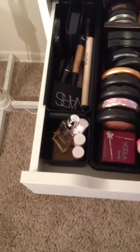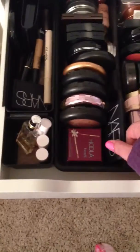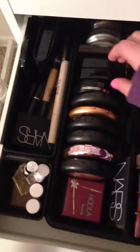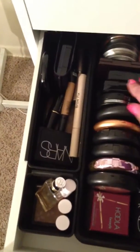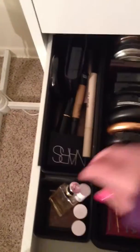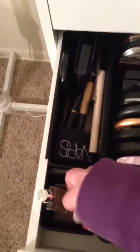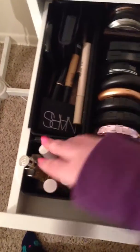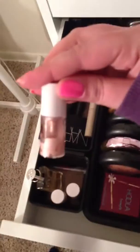And then next, these are my bronzers. Most used is my NARS Laguna bronzer and then Hoola. These are my MAC bronzers — I have some Chanel ones. Then here I just have these Benefit ones: Benetint and High Beam. I don't really use them that much except for High Beam — I'm almost out. These are all samples.